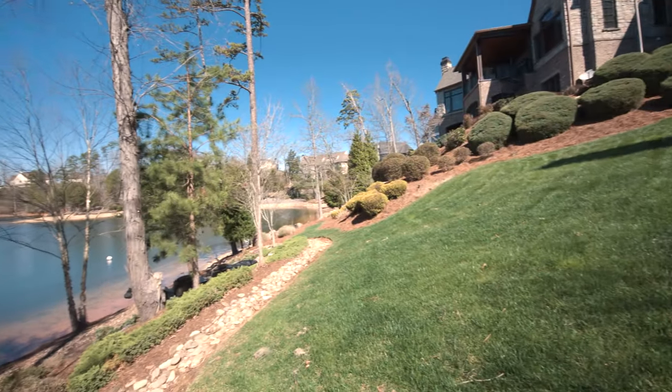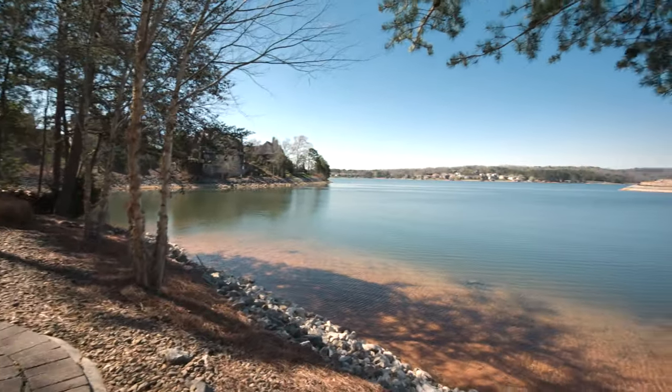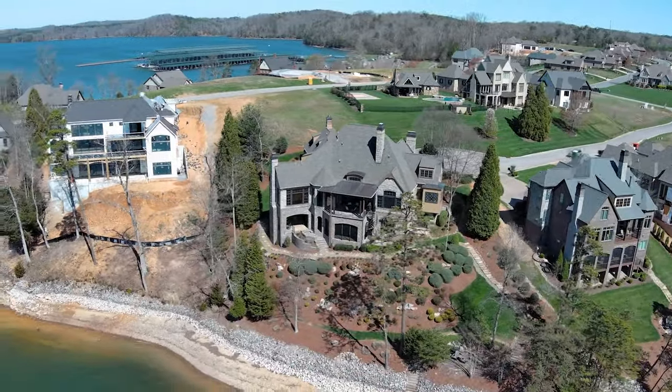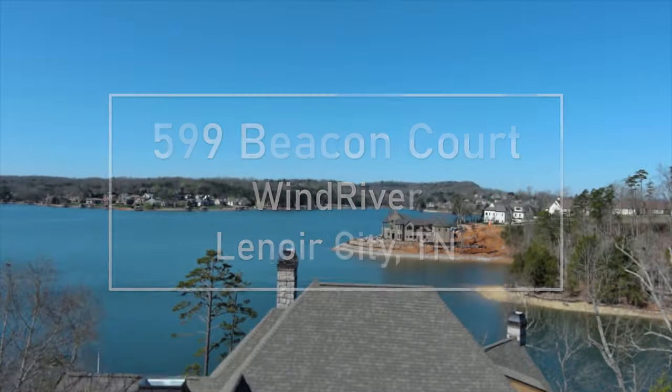You can walk down the stone path to the sitting area and enjoy 129 feet of serene shoreline with protection installed and steps into the lake. 599 Beacon Court is waiting for you.